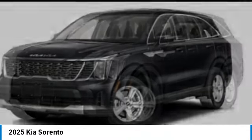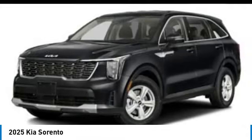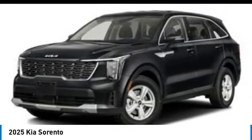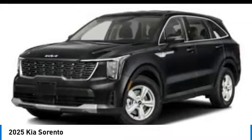Here are some of this vehicle's great options: alloy wheels, rear spoiler, brake assist, remote keyless entry, four-wheel disc brakes, speed control, electronic stability control, rear window defroster, rear window wiper. Come take a test drive today.